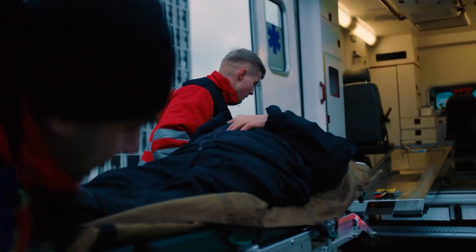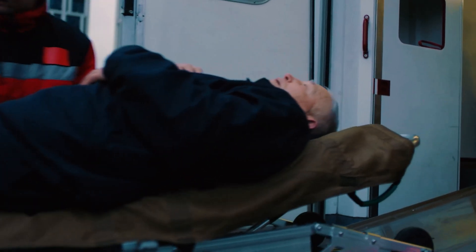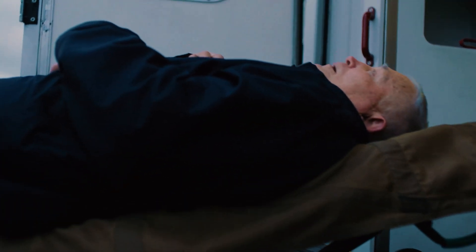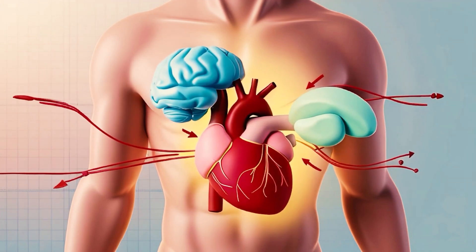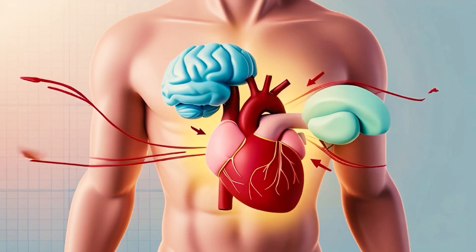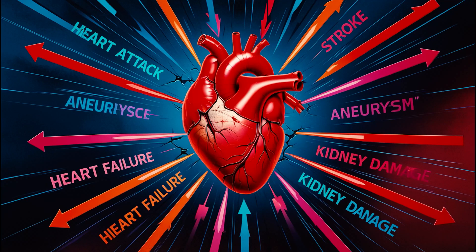High blood pressure is often called the silent killer because it usually has no symptoms until significant damage has been done. Uncontrolled high blood pressure can lead to serious health problems such as heart disease, stroke, kidney failure, heart attack, aneurysm, heart failure, and kidney damage.